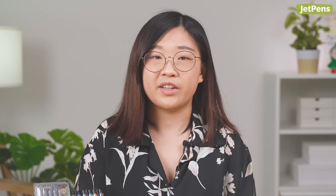Pilot also released six new 0.5mm Juice Up colors. Before, only four basic colors were available in this tip size. Now you can get a full color set in 0.5mm.